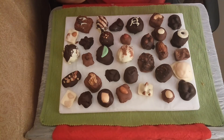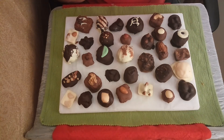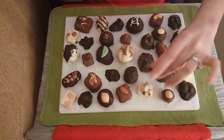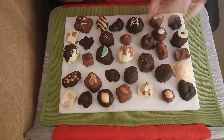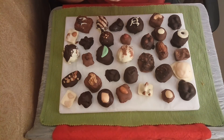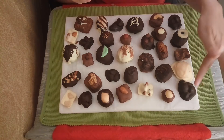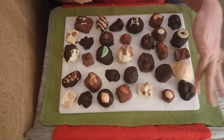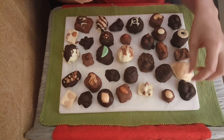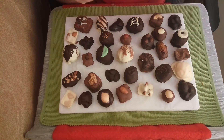Next we have the white chocolate pecan cluster. You can see a little bit more of the nut peeking out. We do have two styles on the clusters — it kind of depends on our whims on which ones we are making for the day. Some have nuts sticking out and some are completely enveloped with a little bit more chocolate spilling off the edges.